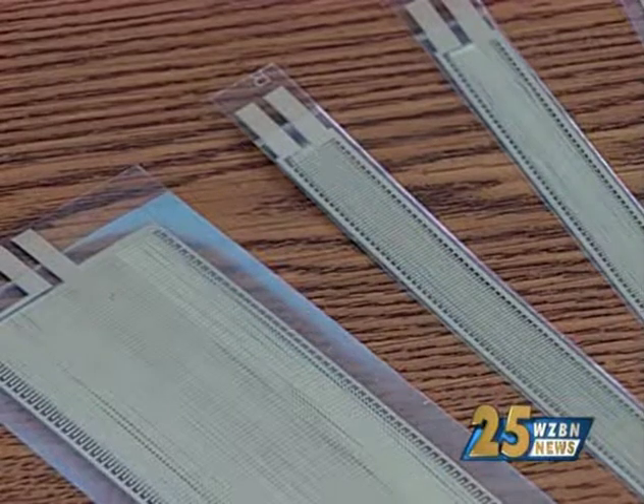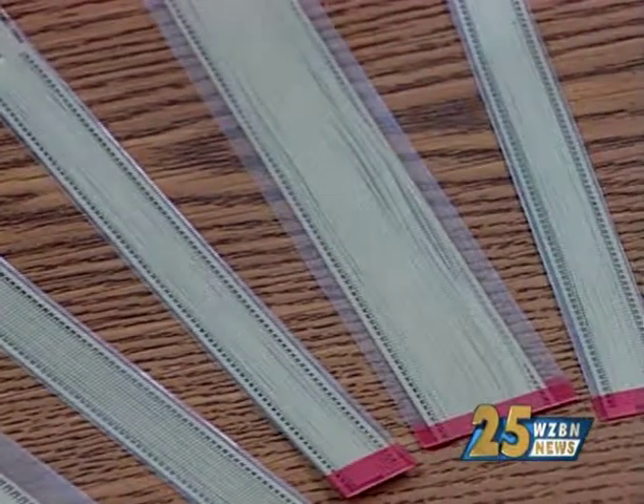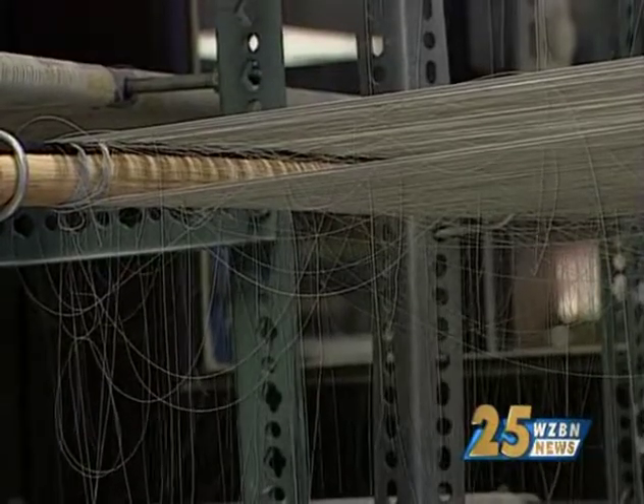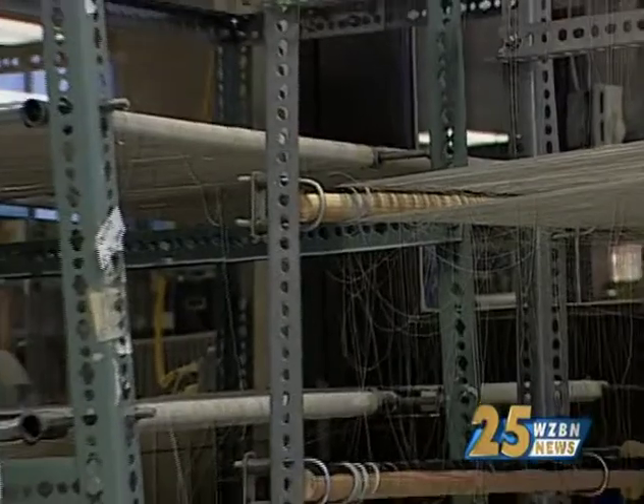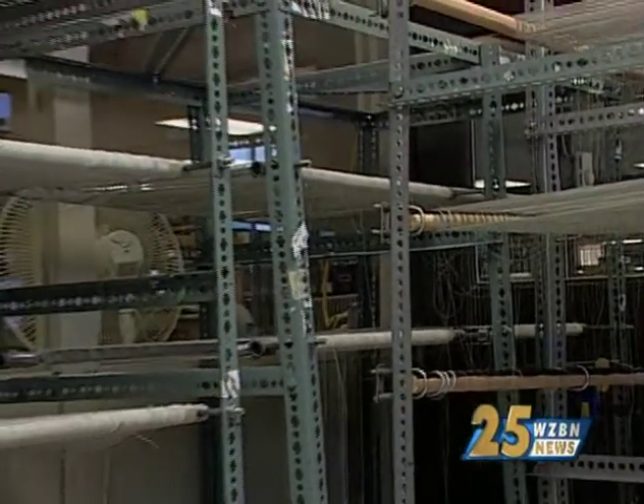Their fibers do have many different applications. They have also been used for medical purposes — for example, to power a dog's pacemaker using only the movement created by the beat of the dog's heart, completely eliminating the need for the pacemaker's battery.